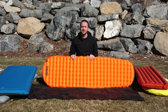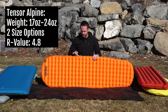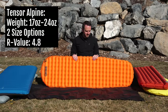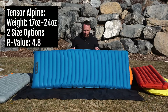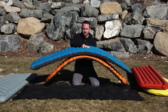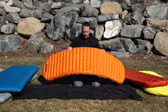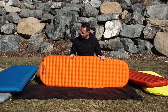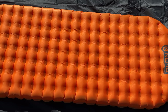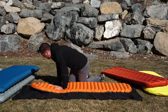The last pad is one I have loved over the last five or so years: the Nemo Tensor line of pads, specifically the Alpine version. This is about three inches thick, so not quite as thick as the Quasar, but it is very lightweight — a small package for this regular mummy size.